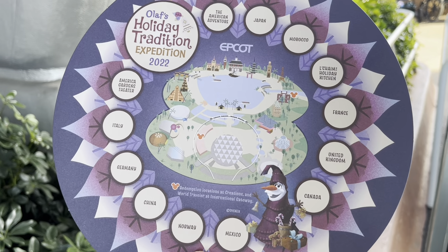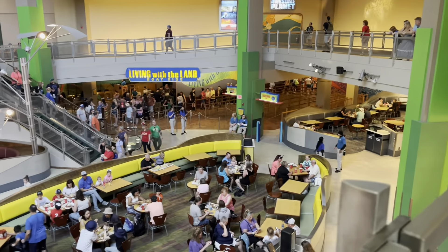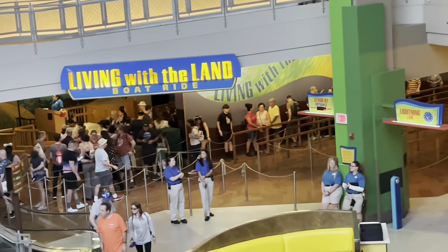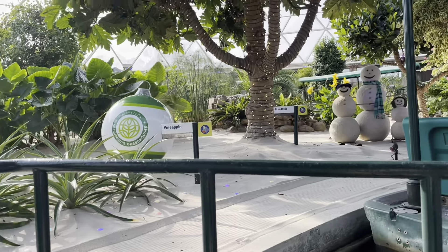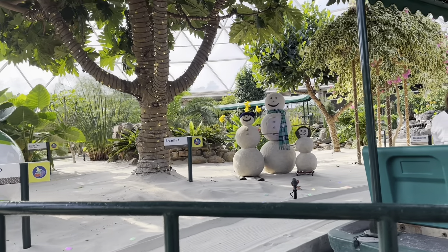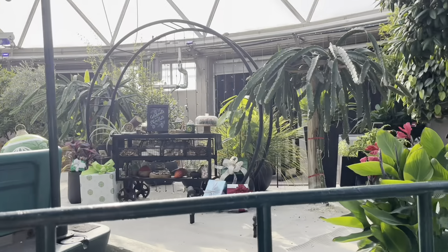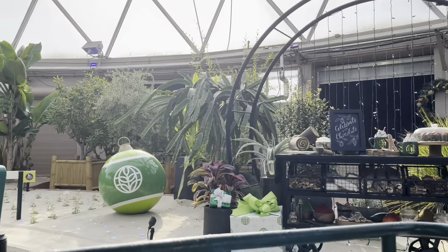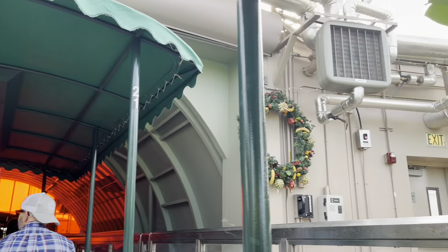Our first ride is Living with the Land. We've got a decent line forming but honestly not too bad. Look at the snowman - or sand families, I guess. So cute! It's the bananas and the reef for me.